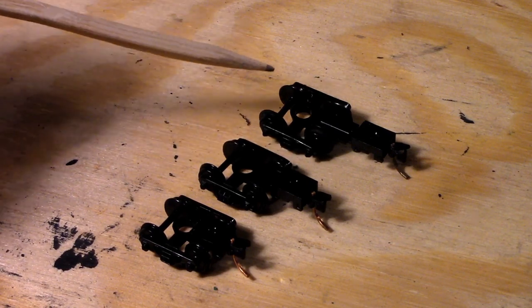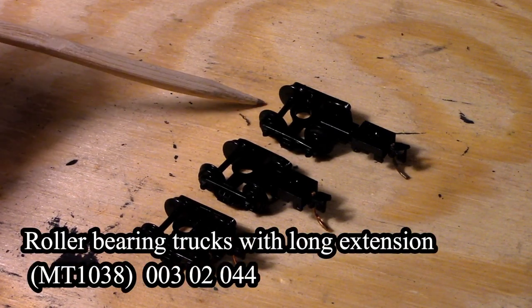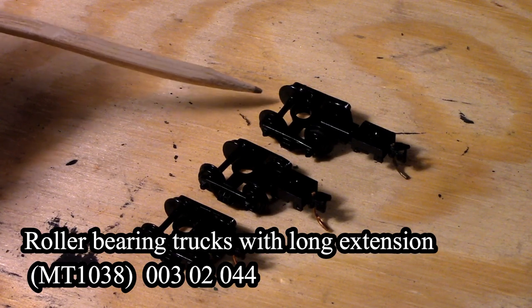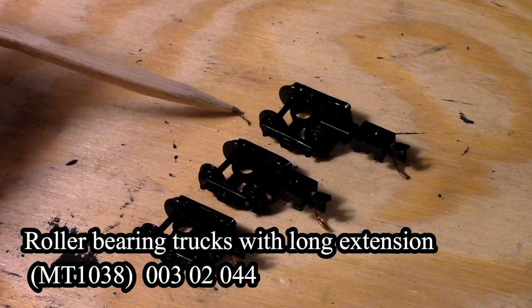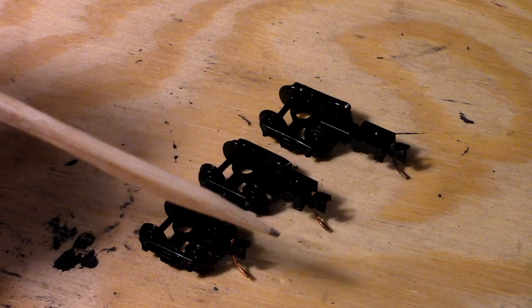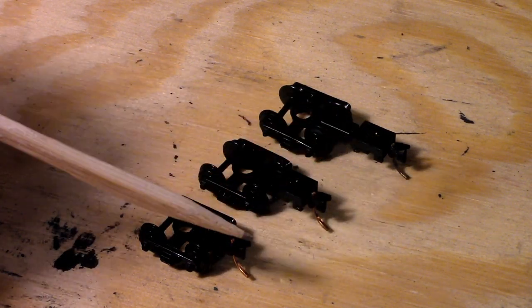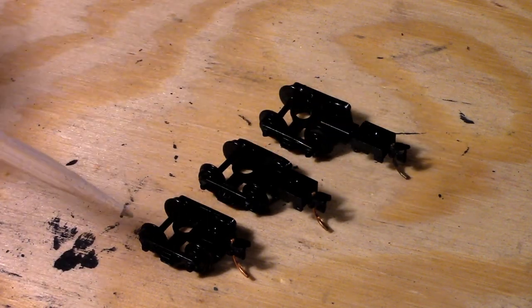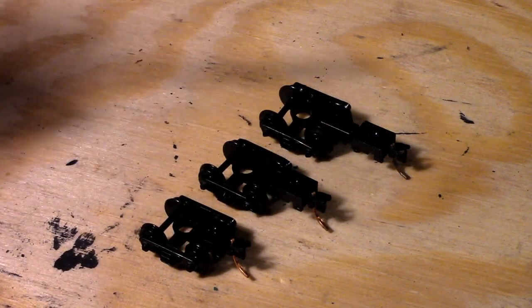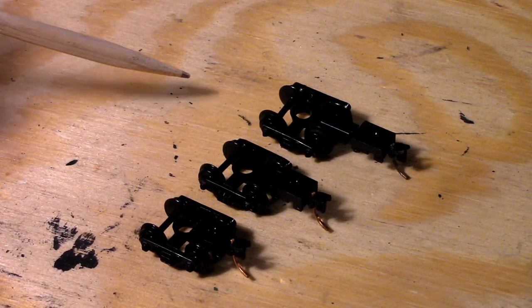And this is the roller bearing truck with long extensions — short number 1038. You can see the difference in the length of the draft here. All three of these are roller bearing trucks, and these are for N scale Micro-Trains.